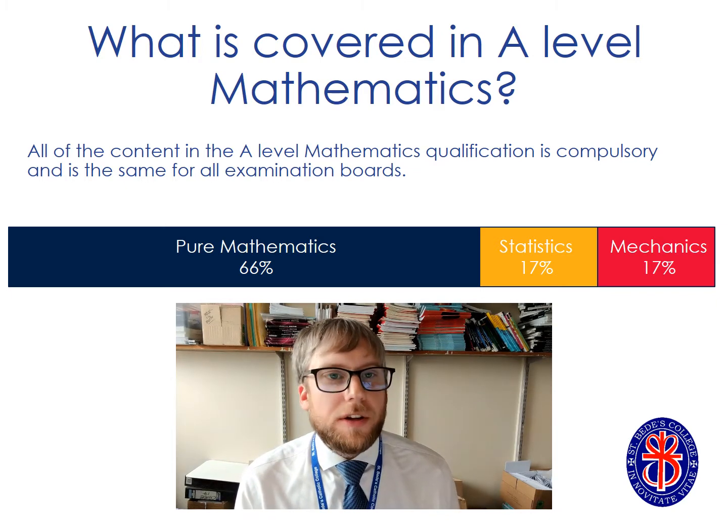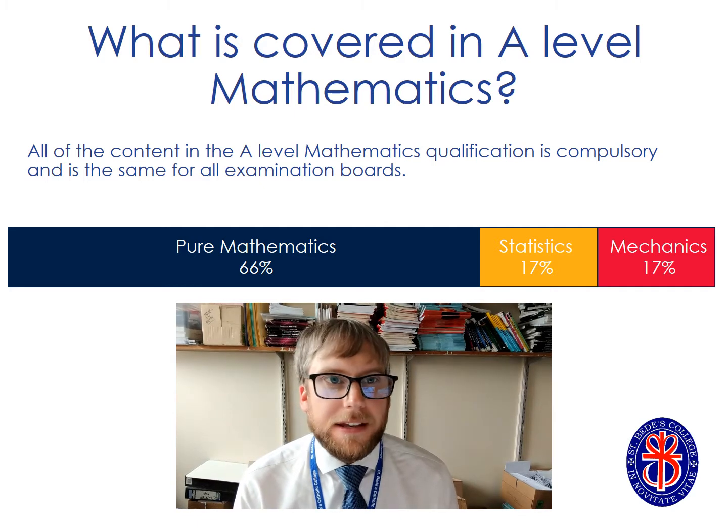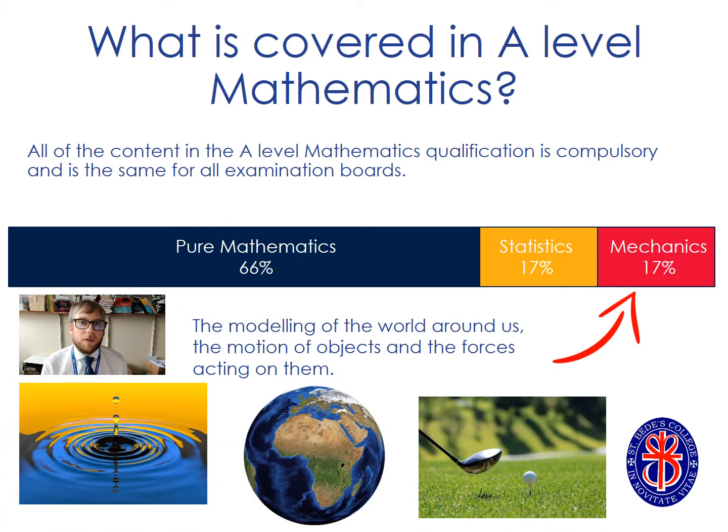A level maths is an extension of the GCSE. It focuses on pure mathematics for two thirds of the course and then applied mathematics in statistics and mechanics in the remaining third. Pure mathematics is really all about algebra and extending the algebra done at GCSE, extending understanding of trigonometry and vectors, and exploring calculus for the first time. Statistics is about looking at data, drawing conclusions from that data, and forming predictions about what may happen in the future. Mechanics is the modelling of the real world — what might happen to objects when forces are acting upon them, how they might move and accelerate.